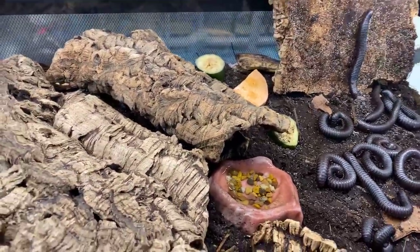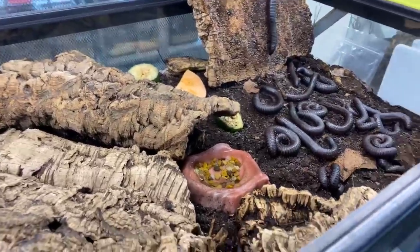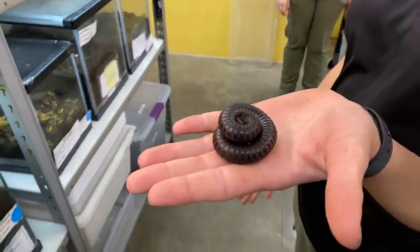Welcome to our home safari. This is World of the Insect. My name is Michelle and I'm here with Mandy, our team lead. What you just saw, or what is currently sitting in my hand, is a giant African millipede.